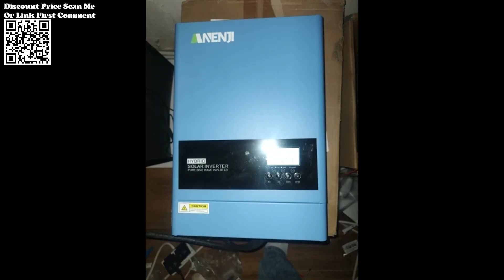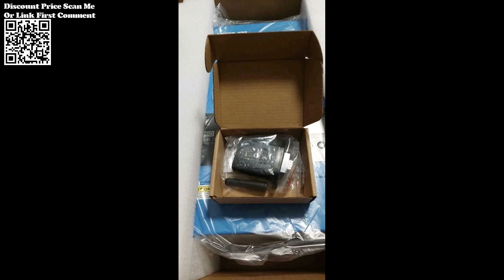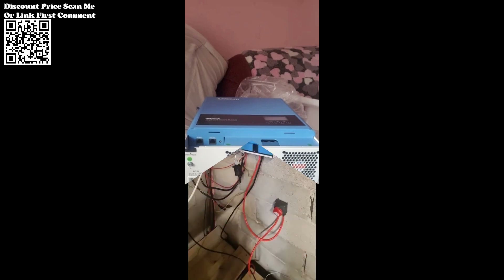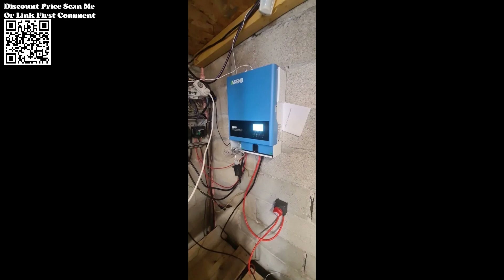The inverter's pure sine wave output ensures a stable and reliable power supply, free from distortions or fluctuations. This clean power output is essential for powering sensitive electronics and appliances, safeguarding them against potential damage and ensuring uninterrupted operation.